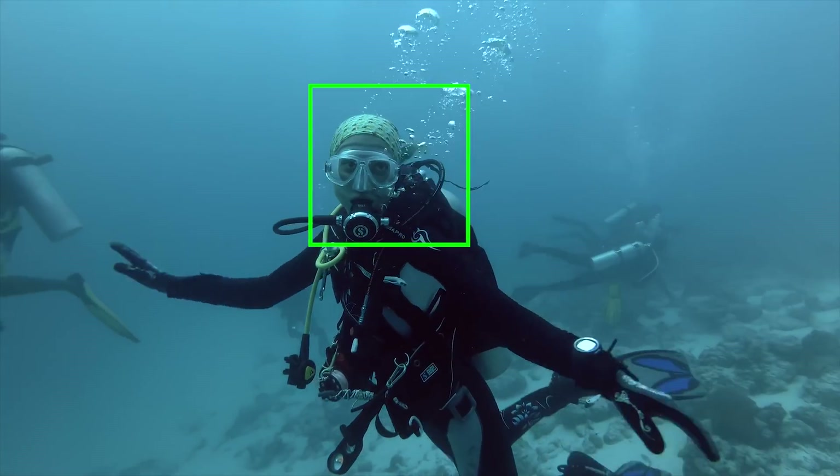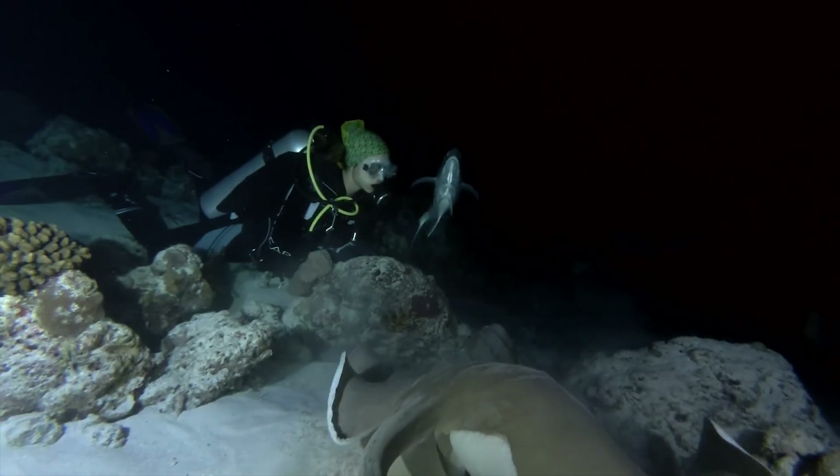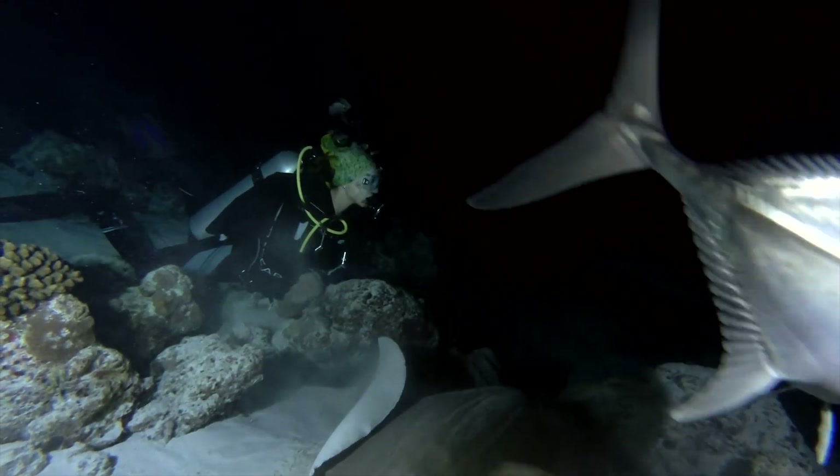With state-of-the-art active tracking, it can follow your subject automatically, and with dual powerful LED lights, you'll have no problem navigating in the darkest of conditions.